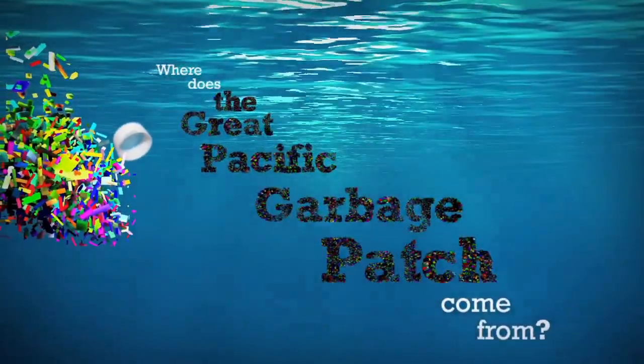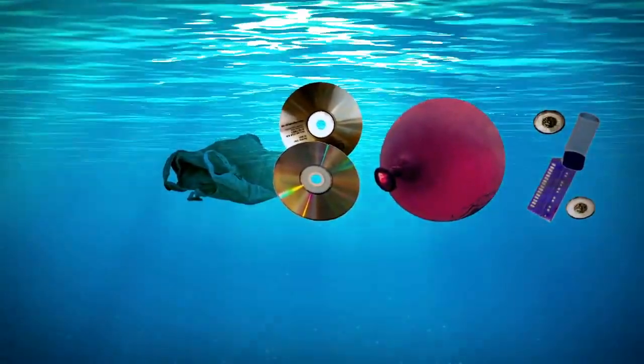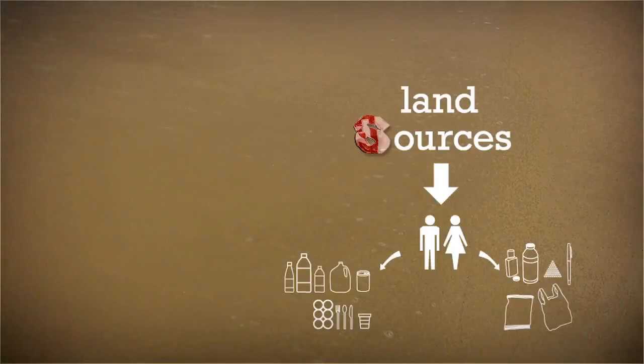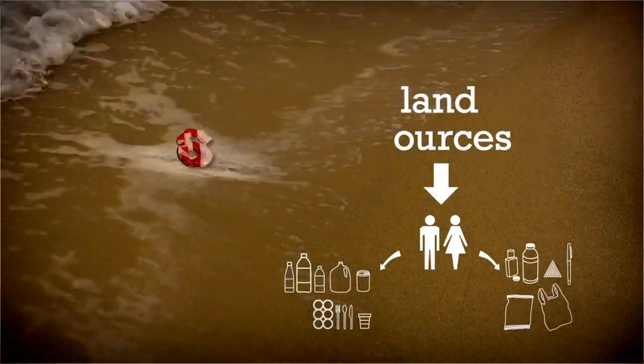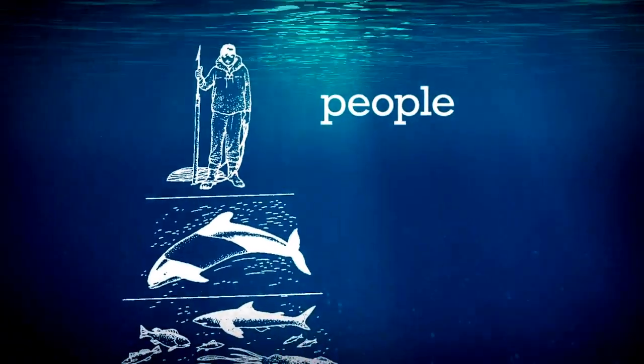Where does the Great Pacific Garbage Patch come from? 80% of the Great Pacific Garbage Patch's plastic comes from land sources that have washed into rivers and streams and emptied into the ocean. 20% of the plastic comes from ocean sources.